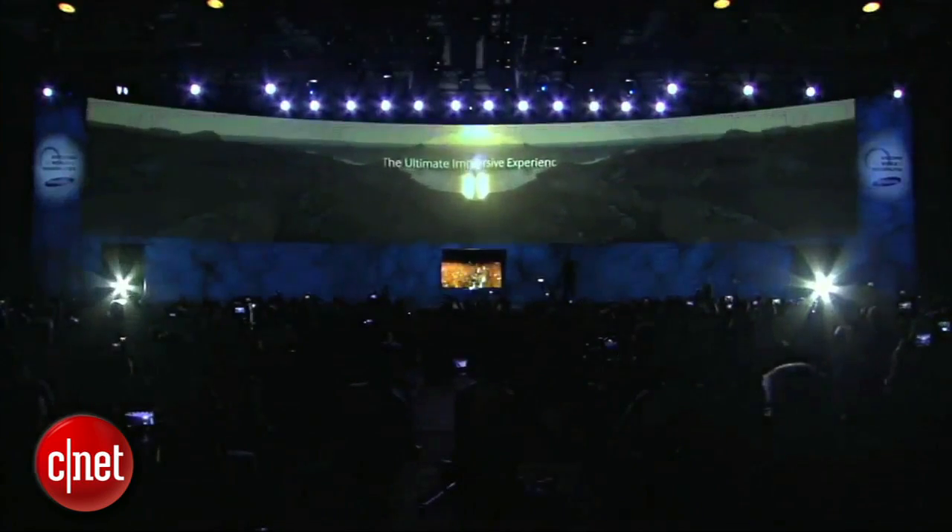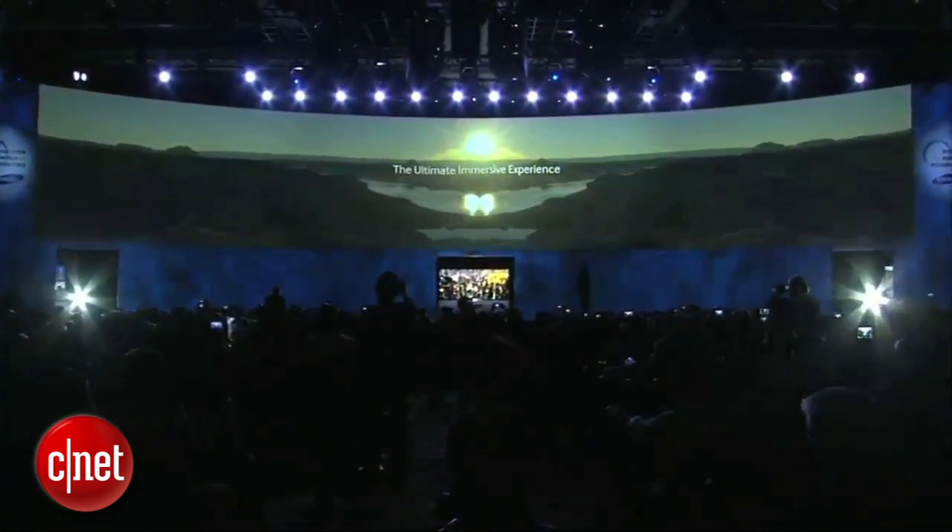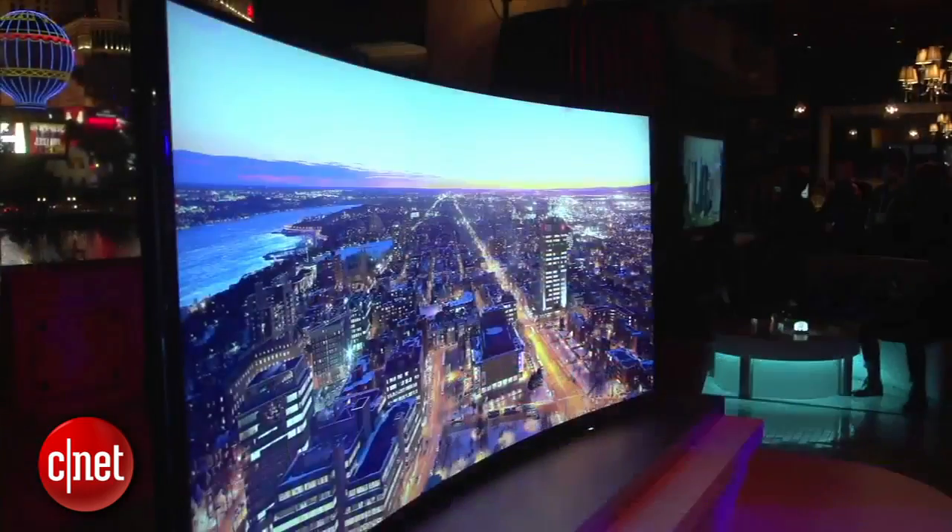At number 4: size. Because these things visually distort at the edges, you'll either need to go really big or sit really close for it to seem immersive and not annoying. There's a reason that all of the curved TVs at CES were around 80 to 100 inches — because anything smaller and it's just kind of a novelty.